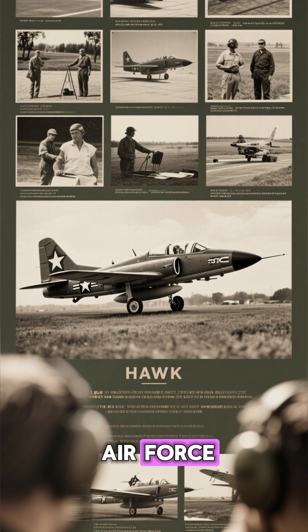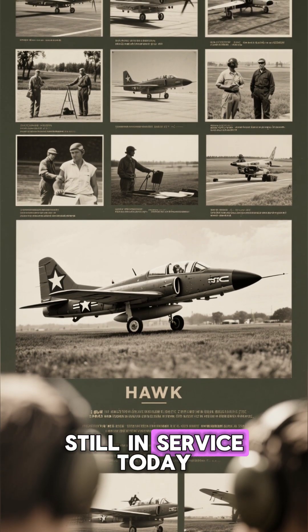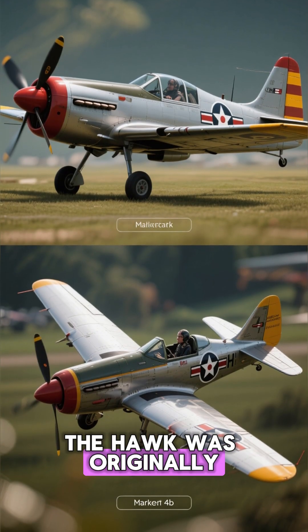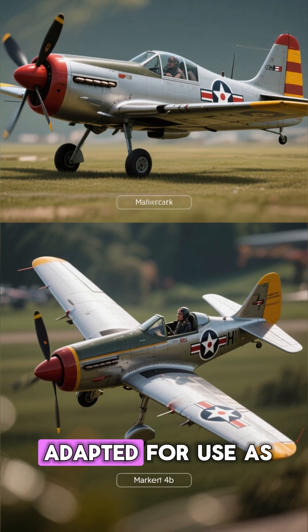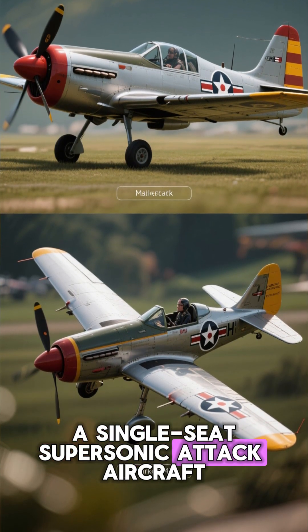The Hawk has been used by the Royal Air Force since 1974 and is still in service today. It was originally designed as a two-seat supersonic jet trainer, but was later adapted for use as a single-seat supersonic attack aircraft.